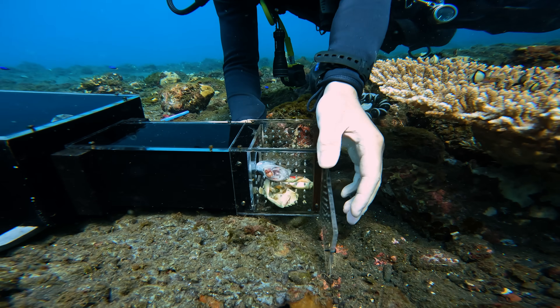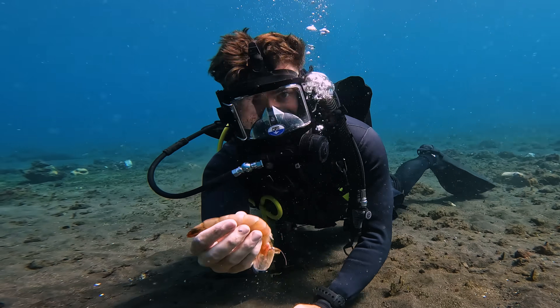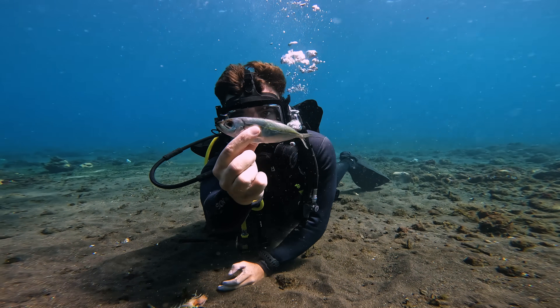We've got three items on the menu: number one, crab; number two, shrimp — these were expensive; and finally, the good old bait fish.